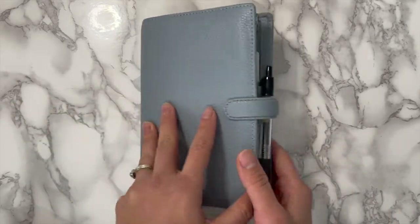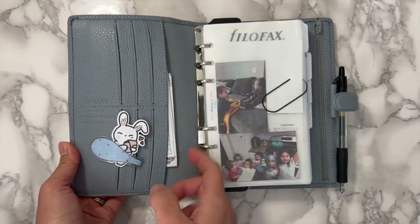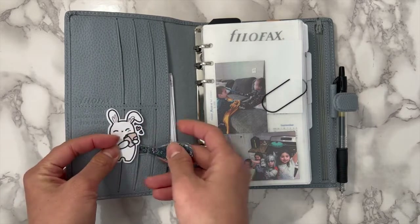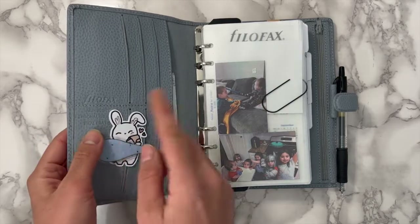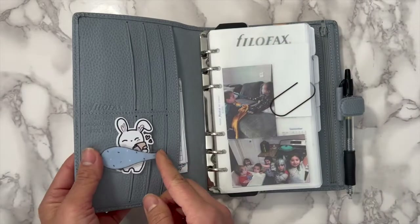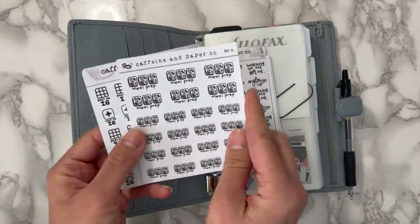I do have a Malden in stone which is also gray but more gray and less blue, but I didn't love that one. I like the more sturdy leathers. Opening it up, you have card slots and then one large card slot. Right here I have Latte from Caffeine and Paperco just sitting there with my Filofax Ollie clip — it's actually a reversible one, which is cool. I put it in the card slot and it's perfect because it's holding Latte.